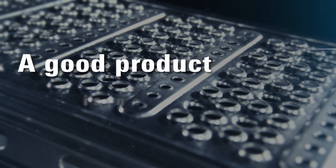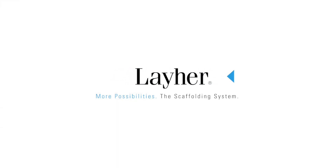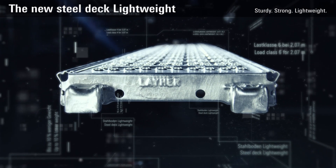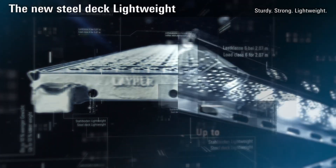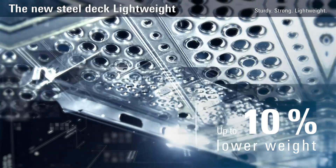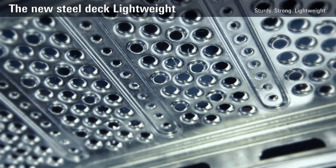A good product is now even better. The new SteelDeck Lightweight from Liar. With up to 10% lower weight, this SteelDeck is lighter, handier and more effective.